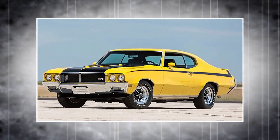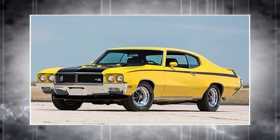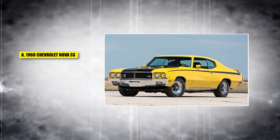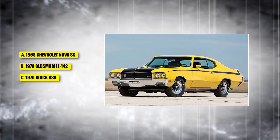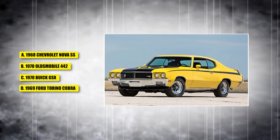This car was known for its high performance and came with a 455 Stage 1 engine, making it one of the fastest muscle cars of its time. Is it A, the 1968 Chevrolet Nova SS; B, the 1970 Oldsmobile 442; C, the 1970 Buick GSX; or D, the 1969 Ford Torino Cobra?